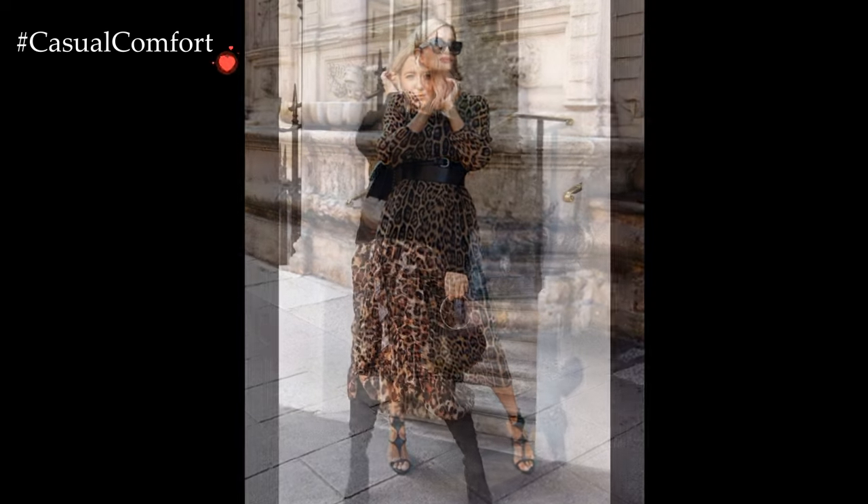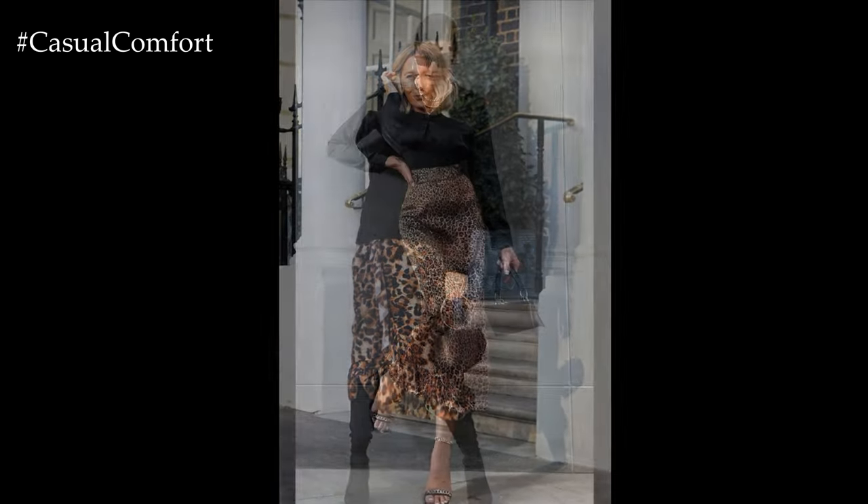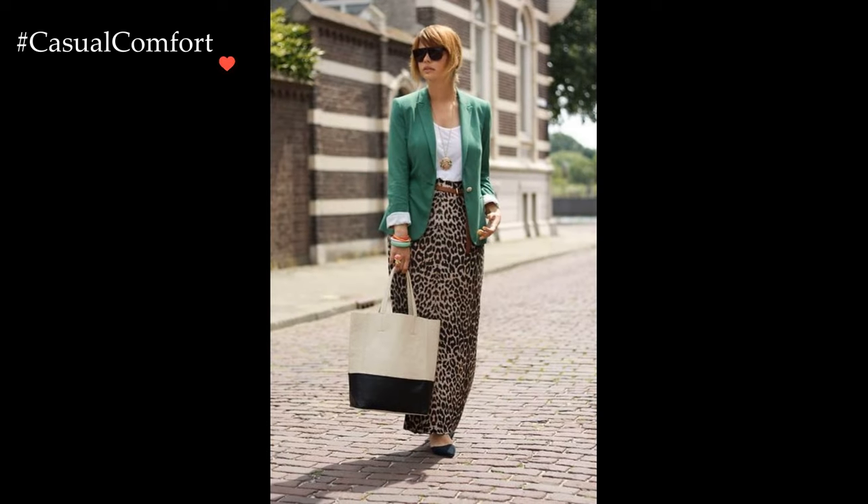When it comes to jewelry, opting for pieces with sleek lines and minimalistic designs complements the boldness of animal print without competing for attention. Delicate gold or silver hoops, layered necklaces, or statement earrings add a touch of refinement to the overall look, allowing the animal print to take center stage.